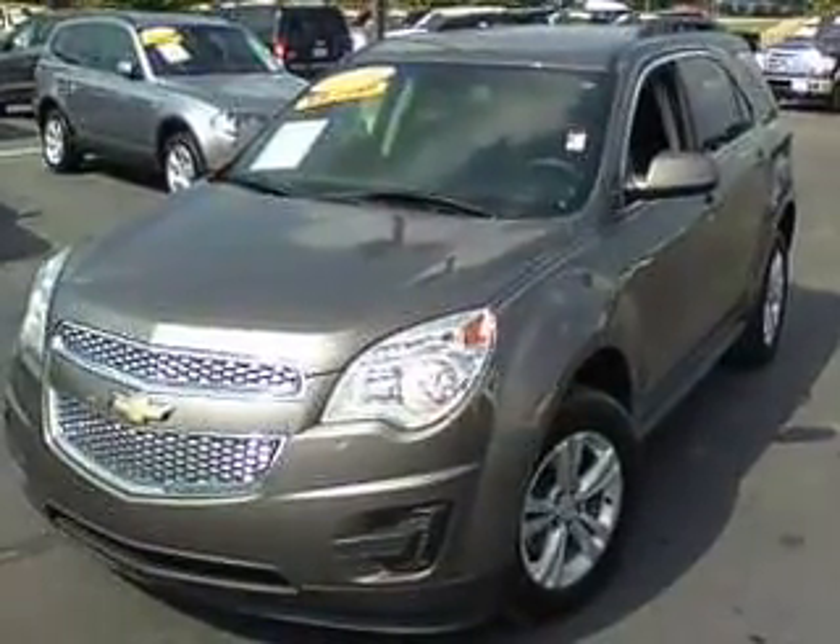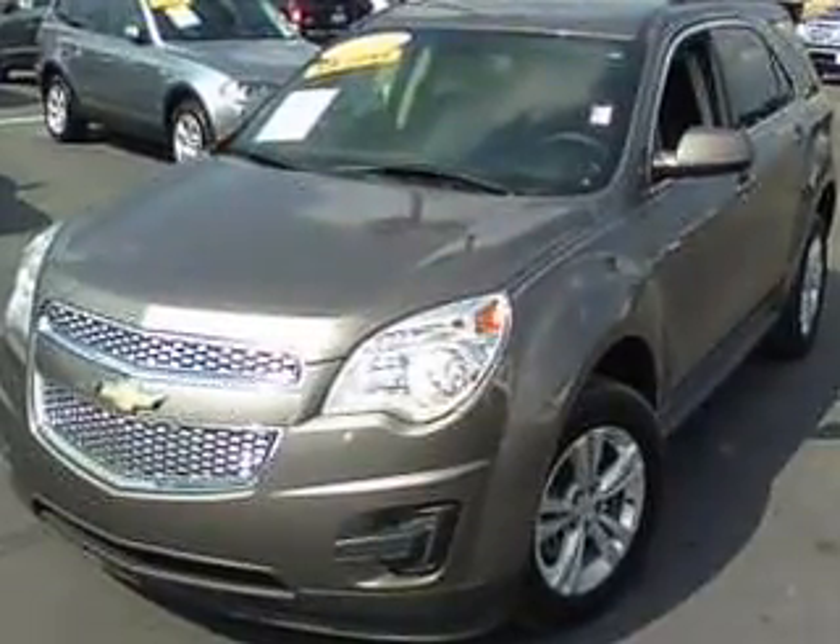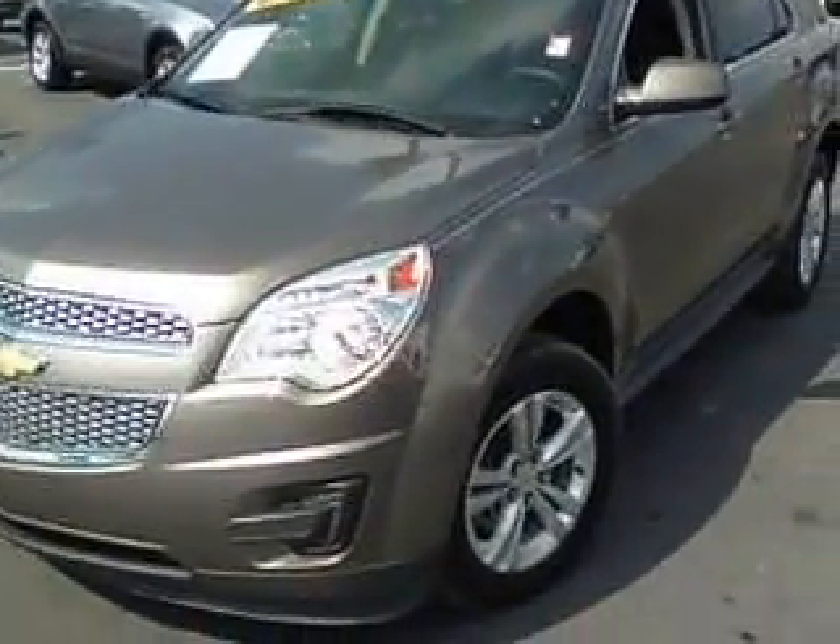How are you doing, Cindy? This is Nathan Wright at Bill Estes Ford. Just wanted to give you a quick walk-around video of this 2010 Chevrolet Equinox you inquired about online.